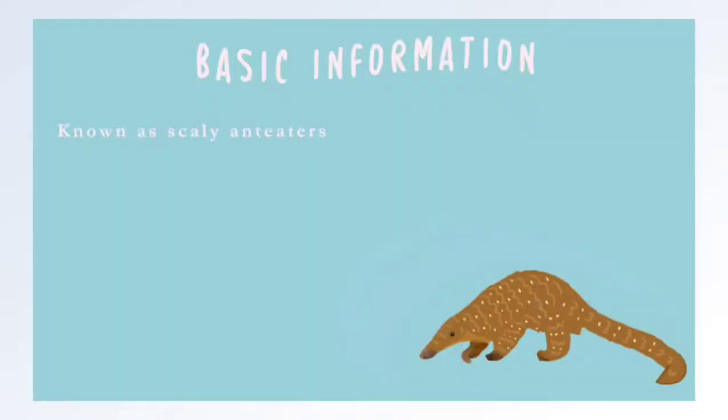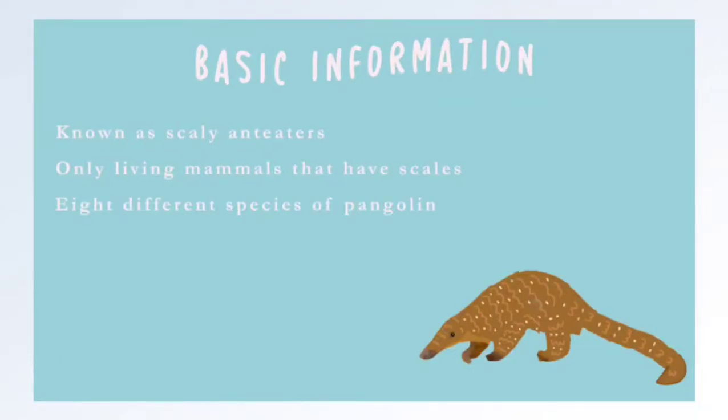Pangolins are also known as scaly anteaters due to their distinctive scales as well as their long tongue used to eat insects. They are also one of the only living mammals known to have scales. There are currently eight existing species of pangolin in the world.